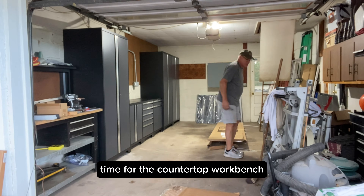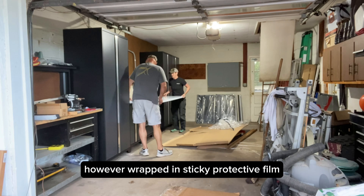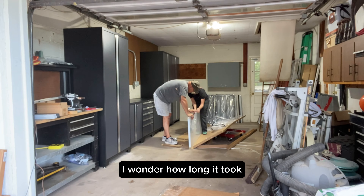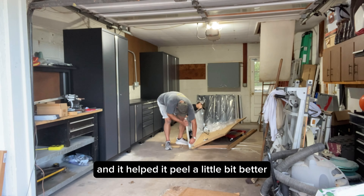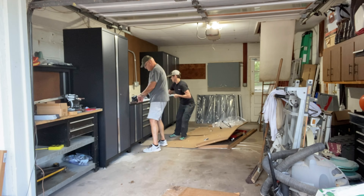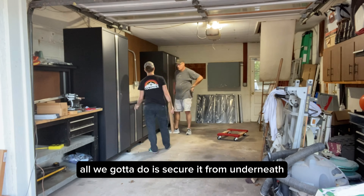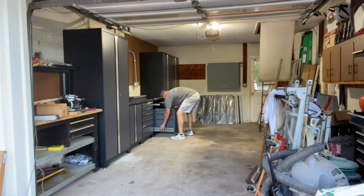Time for the countertop workbench — stainless steel, beautiful piece. However, it was wrapped in sticky protective film, what a pain. This is a time lapse. I finally got the idea to slice down the side of it with a knife and that helped it peel a little bit better. And it's off. That really brought everything together and it looks really nice. All we've got to do is secure it from underneath to the cabinets and we're set.